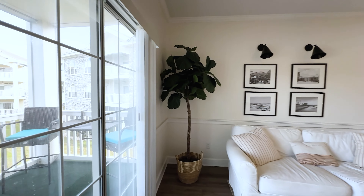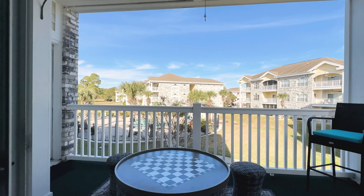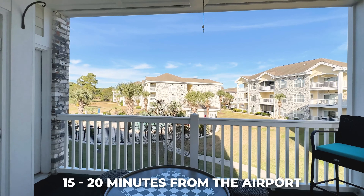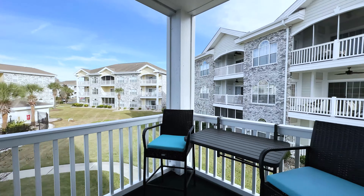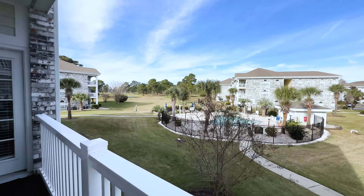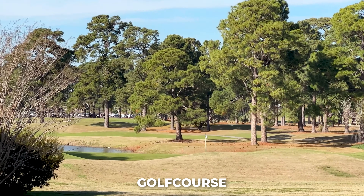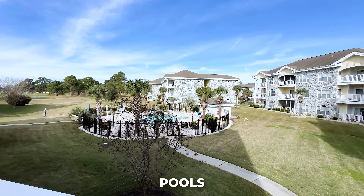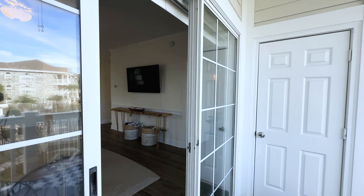If you live here full-time, you're right in the center of Myrtle Beach — only about 15 to 20 minutes from the airport. Everything you need on a daily basis, like grocery stores, is within just a few minutes' drive. This unit here is super nice with a golf course in the back, and there's one of the pools here at the complex, plus a bunch of other pools throughout the community that you can utilize.